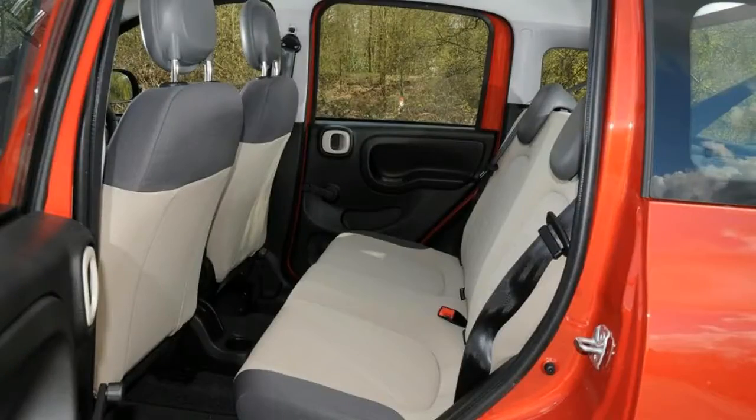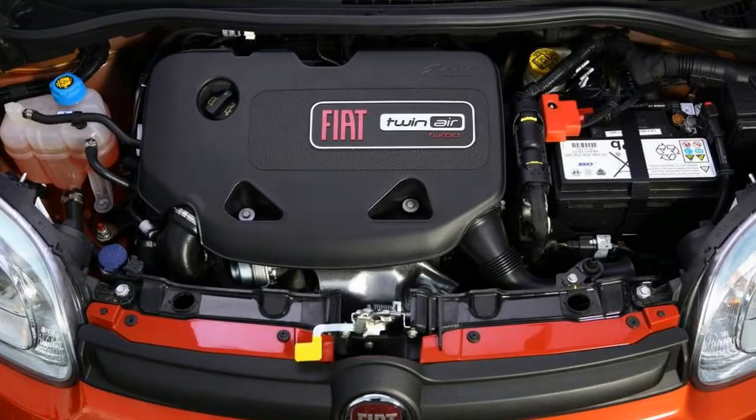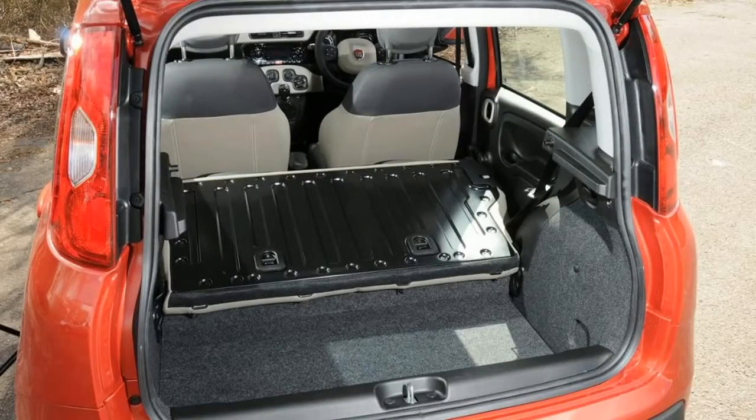With decent ride comfort, sprightly handling and excellent all-round visibility, the Panda is a terrific town car. On longer motorway trips, a lack of refinement from the petrol engines can become tiresome, though.